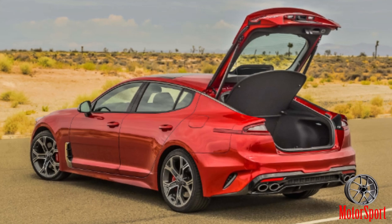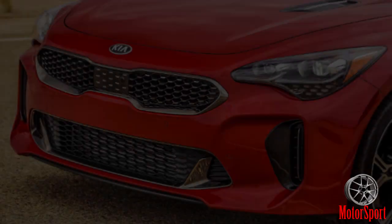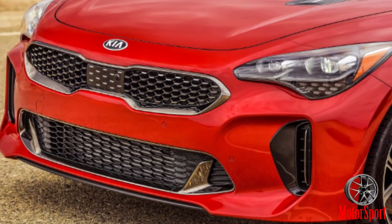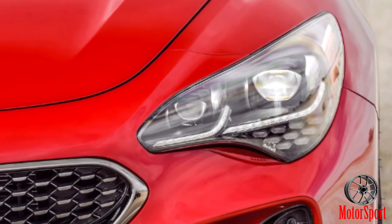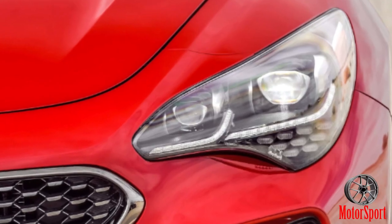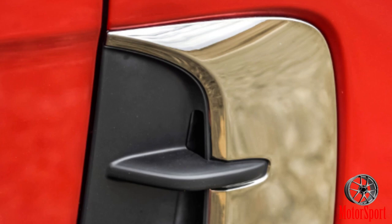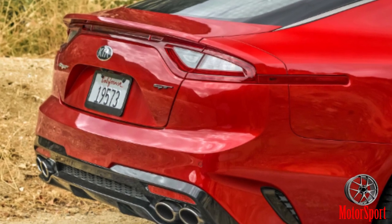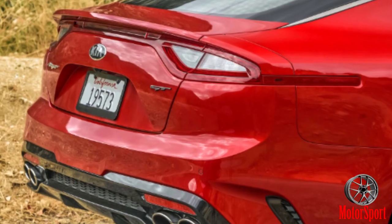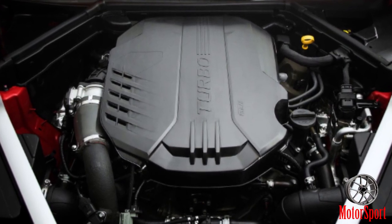Two powertrains are available: the Stinger 2.0T at $31,900, powered by a 2.0-litre twin-scroll four-cylinder producing 255 horsepower and 260 pound-feet of torque; and the Stinger GT 3.3T at $39,000, driven by a twin-turbo 3.3-litre V6 producing 365 horsepower and 376 pound-feet of torque.